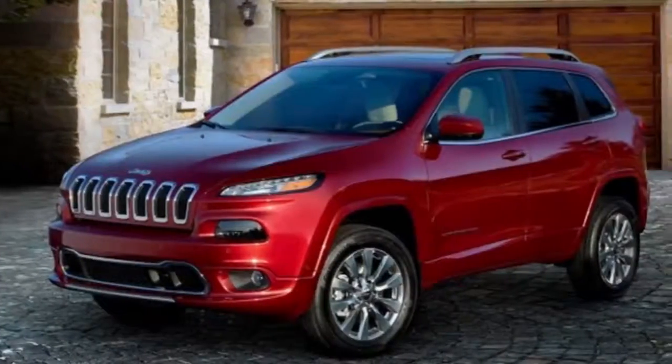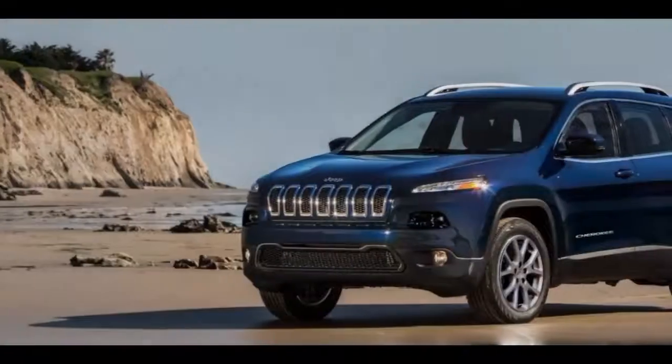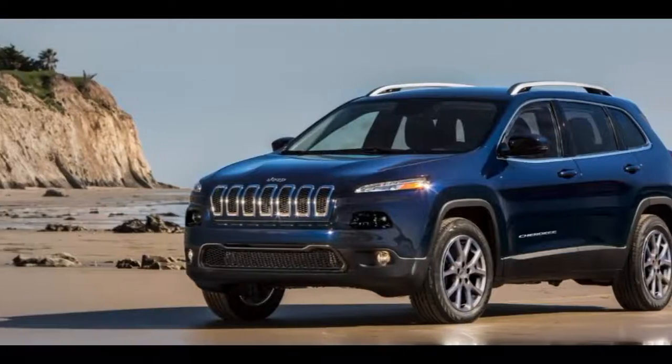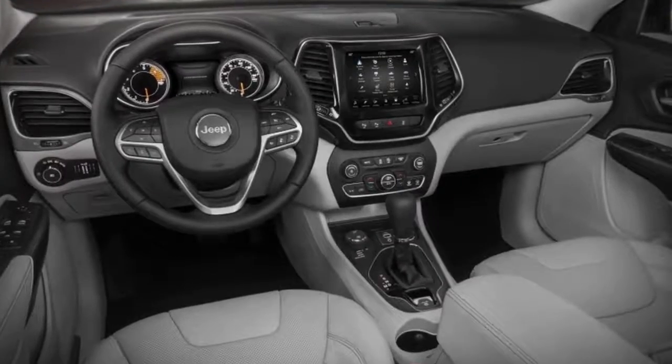Just as it did with the new Wrangler, Jeep is showing off images of a new product before its debut. In this case it's the 2019 Jeep Cherokee. Jeep hasn't released all the details on it, but we can see a number of exterior changes from the official images.